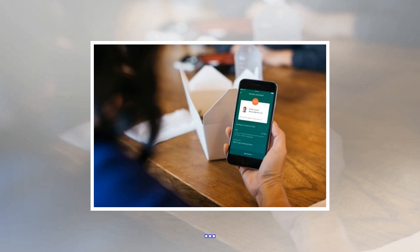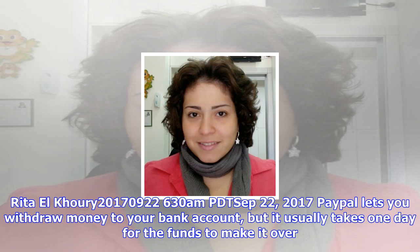PayPal lets you withdraw money to your bank account, but it usually takes one day for the funds to make it over. In June, the company announced instant bank transfers using eligible debit cards linked to your PayPal account. Those would typically happen very fast — a few minutes up to 30 minutes — and instead of being free, they'd cost 25 cents per transaction.